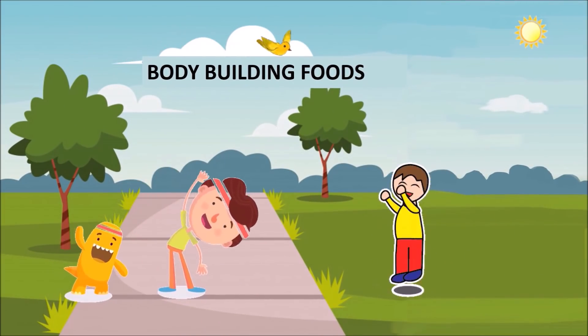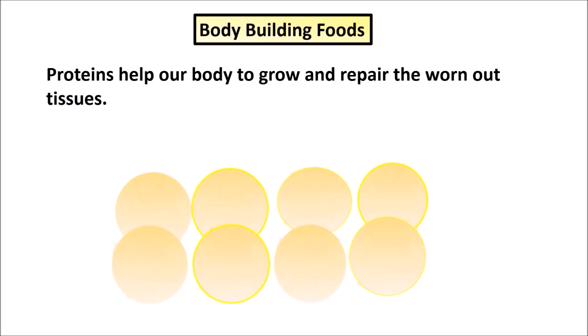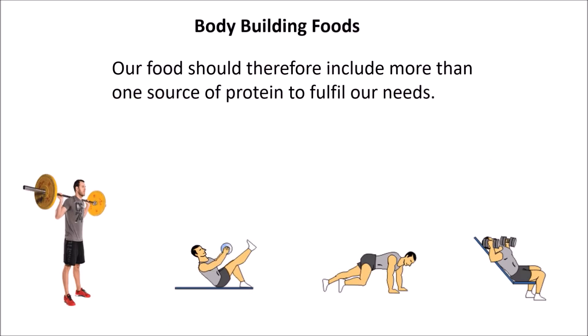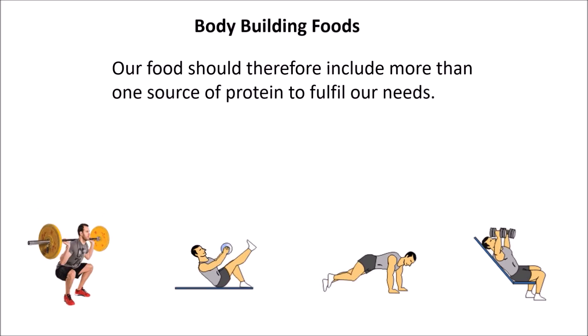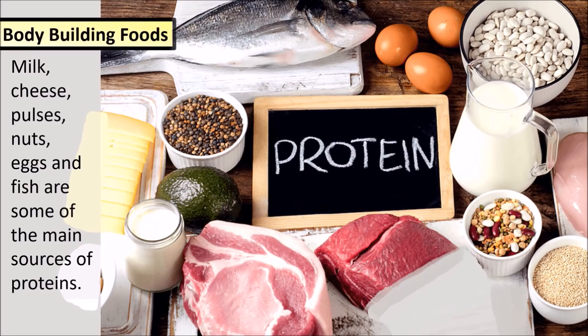Body-building foods: proteins help our body to grow and repair the worn-out tissues. Foodstuffs containing proteins are called body-building foods. Different food items contain different types of proteins, so our food should include more than one source of protein to fulfill our needs. Milk, cheese, pulses, nuts, eggs and fish are some of the main sources of proteins.